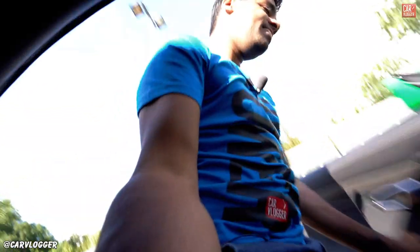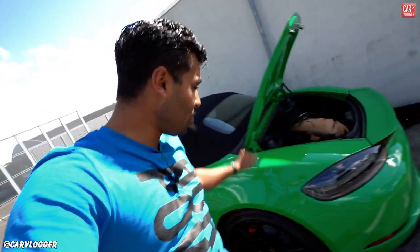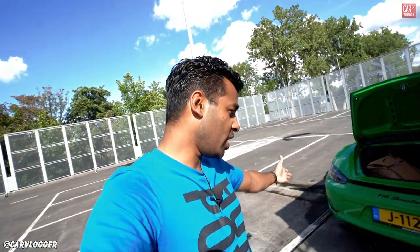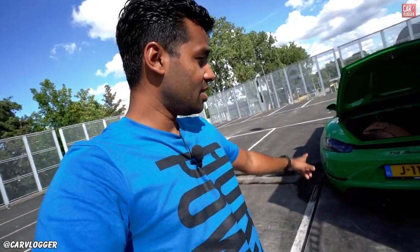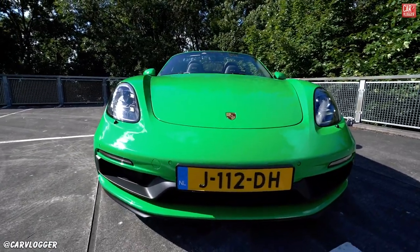Base price with base options, plus specific options — total end price in the Netherlands including all taxes: 145,221 euros. That's a serious price for a Boxster, but it's the top model, it's the GTS, you've got a convertible, a 4.0 engine, and a naturally aspirated engine. So yeah, for the price range, this is a bargain.